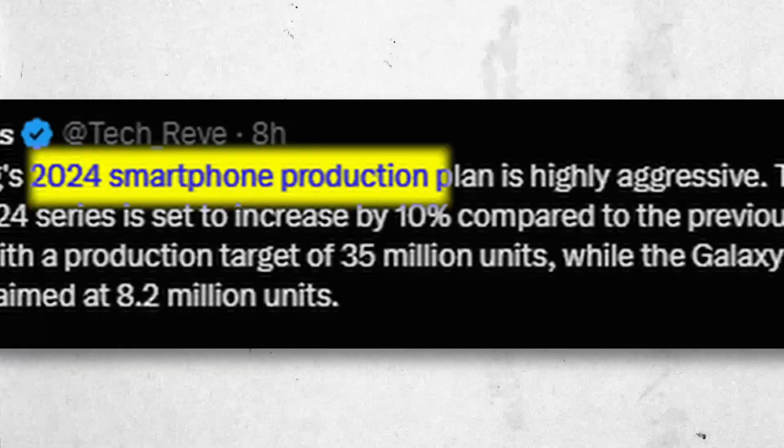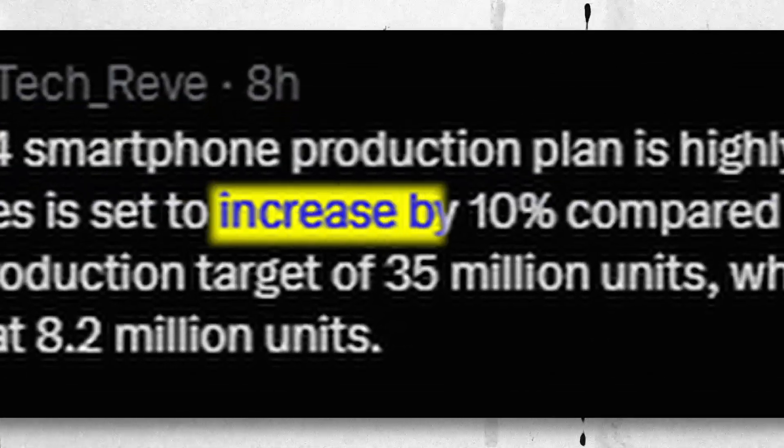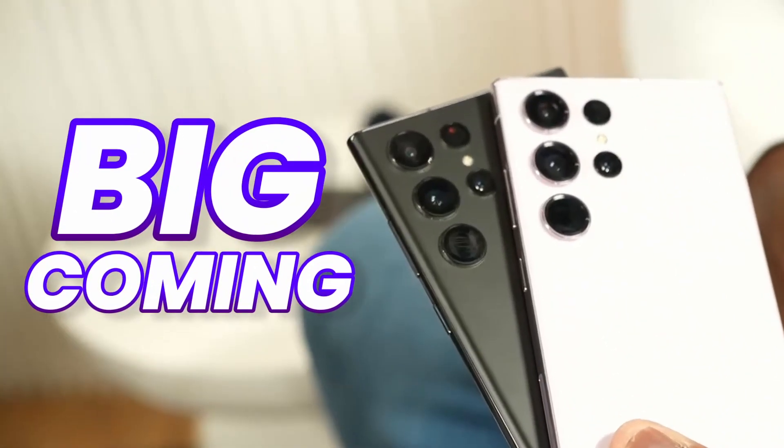According to sources, Samsung's 2024 smartphone production plan is highly aggressive, and they are set to increase production by 10% with a production target of 35 million units, which means something big is coming.